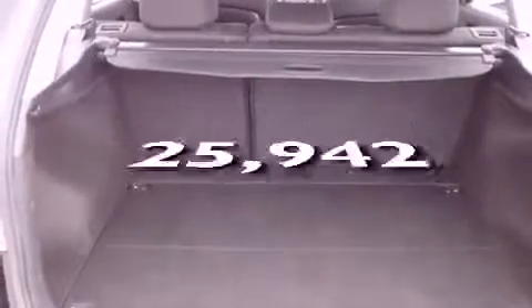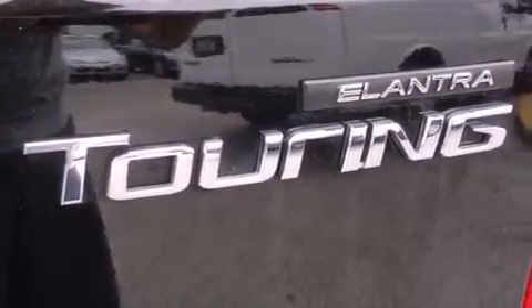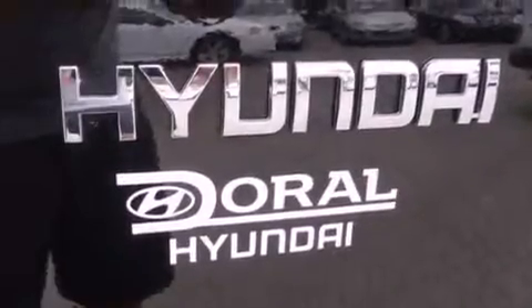This vehicle has fewer than 26,000 miles on the odometer. With an EPA estimated rating of 30 miles per gallon on the highway, you won't be making frequent trips to the gas pumps.